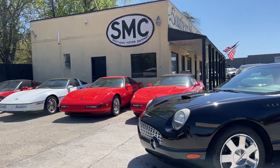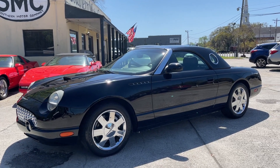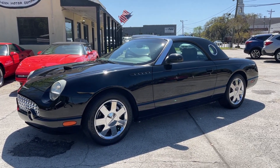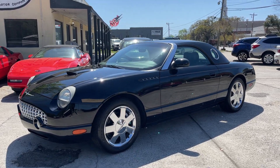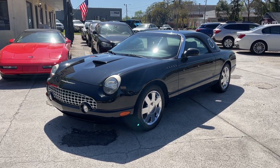All right, everybody, here we go. So there it is — the Ford Thunderbird in a sea of Chevrolets wrapped around it. All those Corvettes back there looking pretty nice, but there's something about the Ford Thunderbird that makes it stand out. It's so cool.